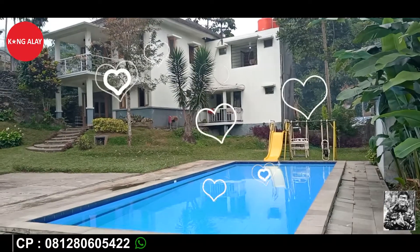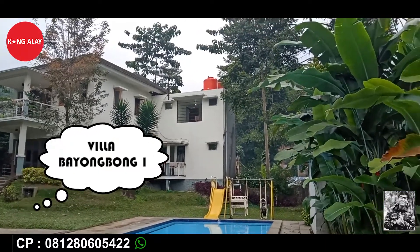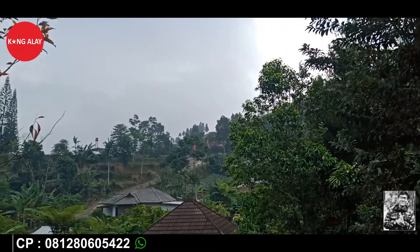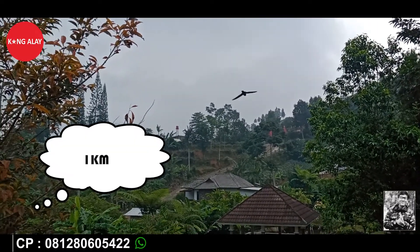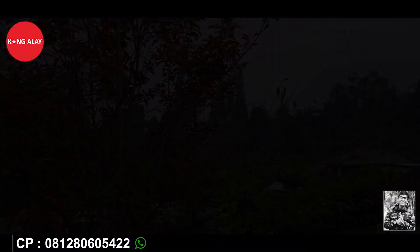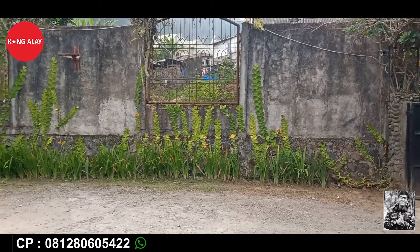Halo teman-teman, kembali lagi di channel saya. Kali ini saya mereview Vila Bayombong 1. Vila ini berada di desa Tubuh Utara, Cisarwa, Puncak, Bogor. Dari jalan raya utama menuju vila ini itu 1 km teman-teman. Dan vila ini dekat dengan agrowisata Gunung Mas. Dari vila menuju agrowisata Gunung Mas itu 100 meter teman-teman. Dan vila ini dekat juga dengan landing paralayang.